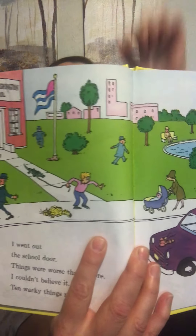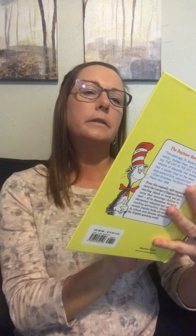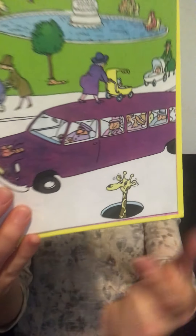So I went out the school door. Things were worse than before — I couldn't believe it, ten wacky things more. The statue is going the wrong way. He's walking an alligator. The flagpole's in a shoe. Oh, there's a giraffe coming out of the manhole — that's wacky. So many wacky things.